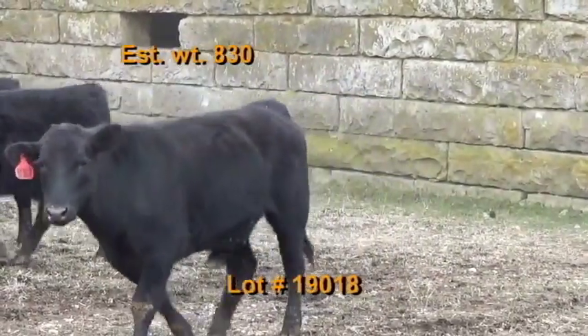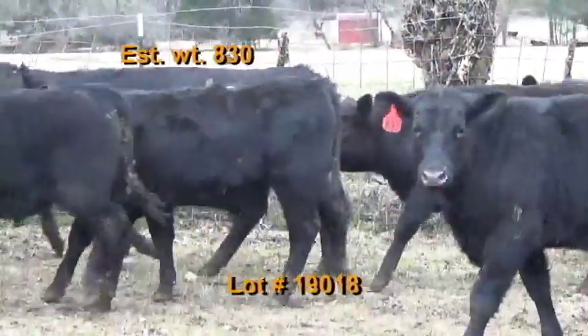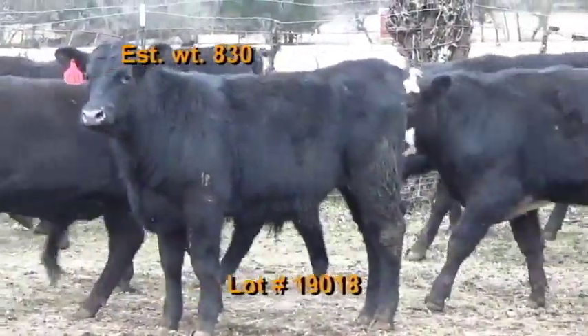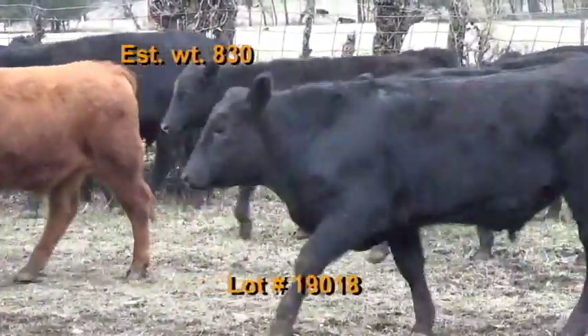These cattle will be penned the morning of weigh-up in the dry lot. They'll be hauled to TLP Fayetteville and weighed on the ground with a 1% shrink. We cannot weigh on Tuesdays or on sale day. 32 good home raised cattle out of performance-tested Angus bulls, weighing 830 pounds.